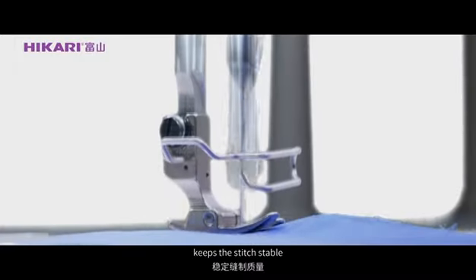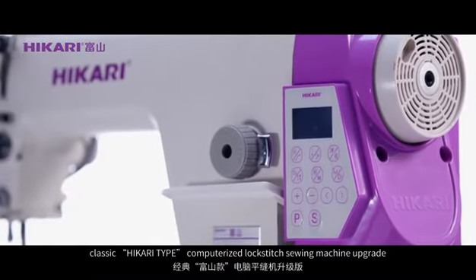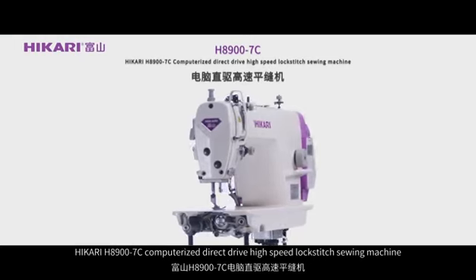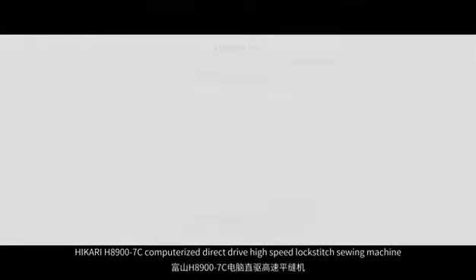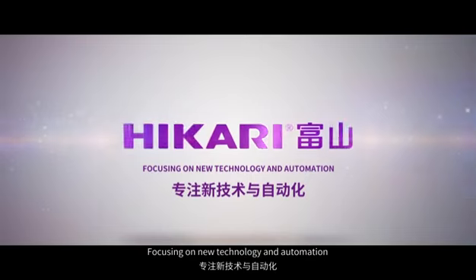Soft start function keeps the stitch stable. Hikali H8900-7C computerized direct drive high speed lock stitch sewing machine — Hikali, focusing on new technology and automation.